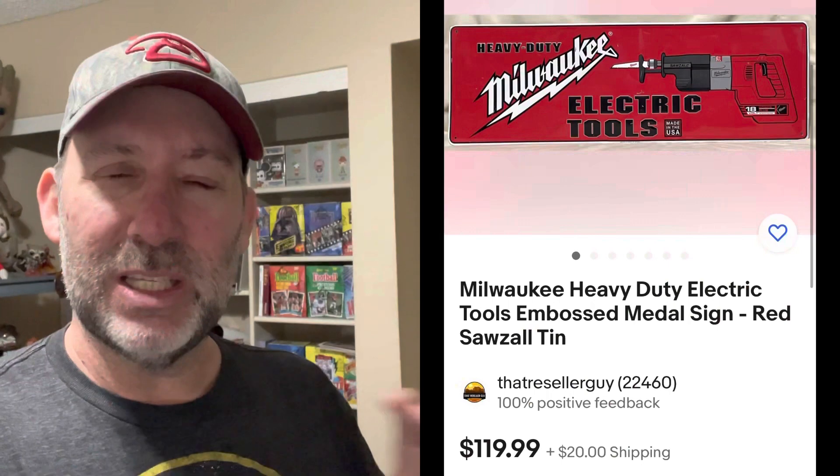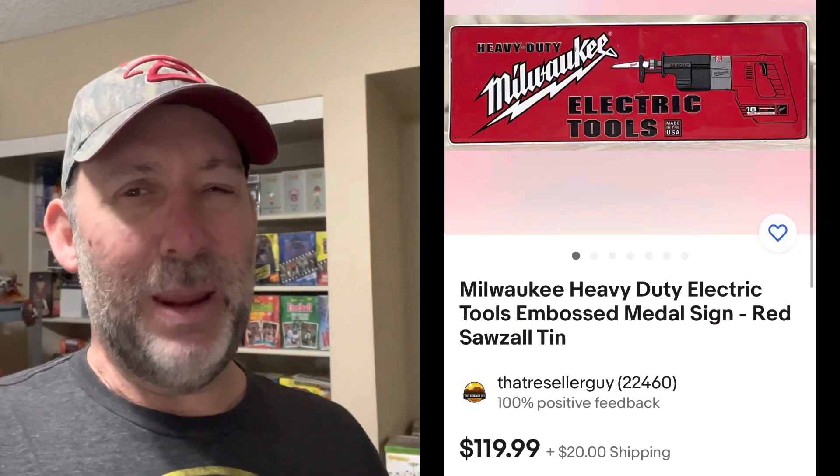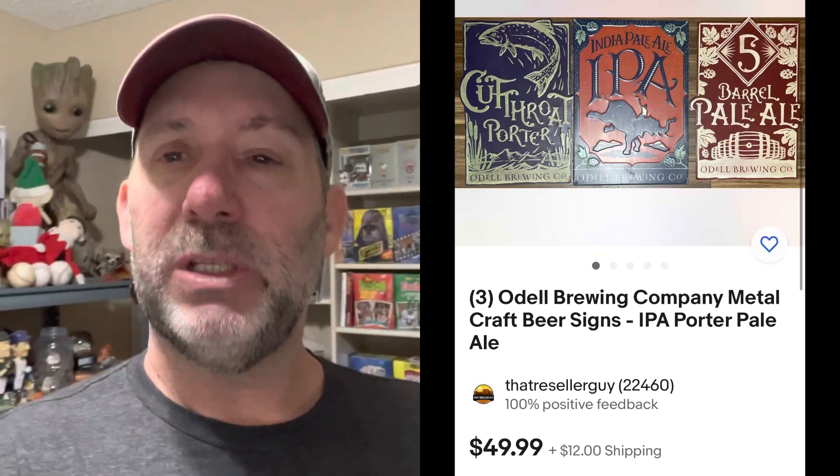Say hi to Groot back here. Do you guys have those elves creeping around your house right now too? They're into my Groot collection back here. So I sold that soap dispenser, and I also sold this really cool metal sign — for Milwaukee Tools I believe. It was like three and a half feet long, a bit of a pain to box and ship, but a really good price: $119 on that one. Picked it up for less than $10 at a Savers. I also sold another metal sign — these are beer signs — picked up for just a few bucks each, sold for $50, shipped up to Oregon.